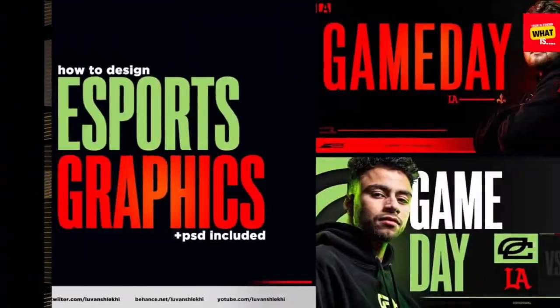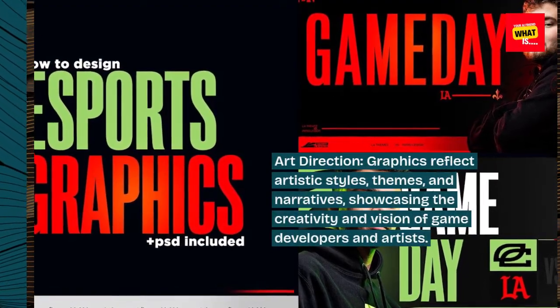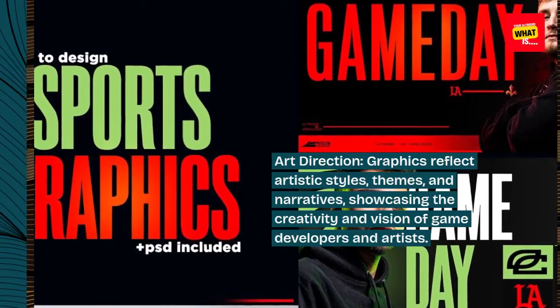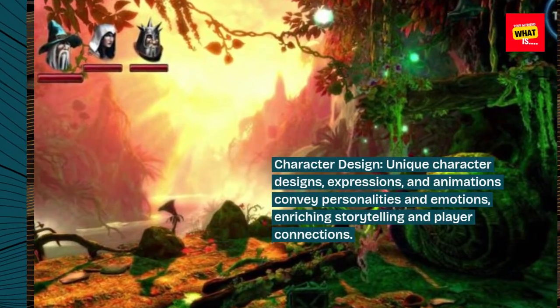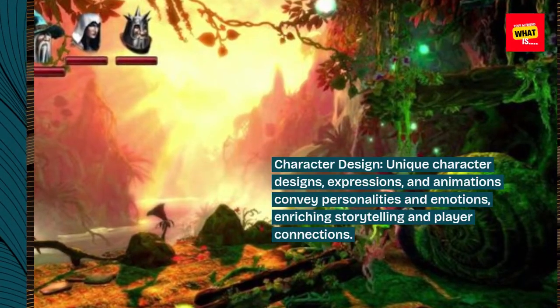Artistic expression and creativity. Art direction: graphics reflect artistic styles, themes, and narratives, showcasing the creativity and vision of game developers and artists. Character design: unique character designs, expressions, and animations convey personalities and emotions, enriching storytelling and player connections.